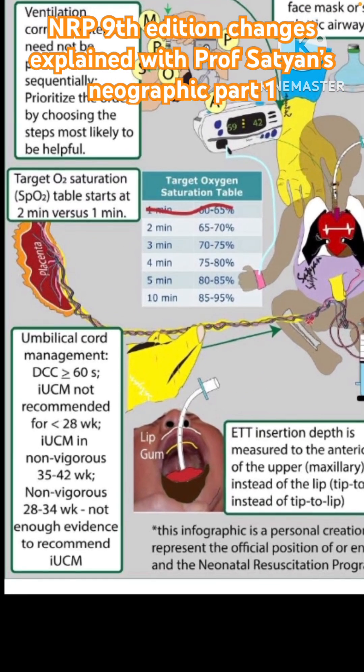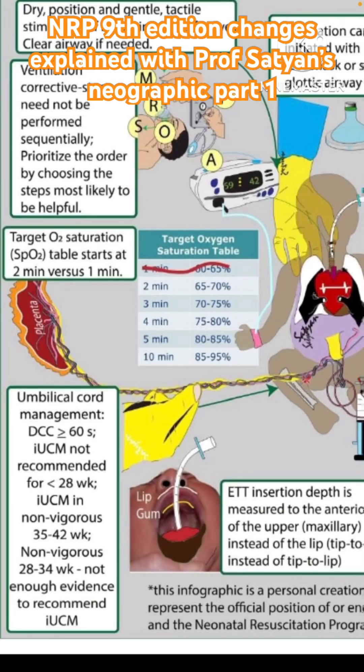It's easier to start from this section which is related to the umbilical cord management. Delayed cord clamping — the previous recommendation was 30 to 60 seconds and it has been revised to at least 60 seconds, which is in line with what the WHO and other bodies suggest. This is really the right approach because 30 seconds may not be adequate.